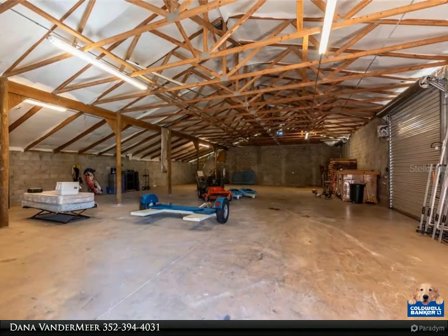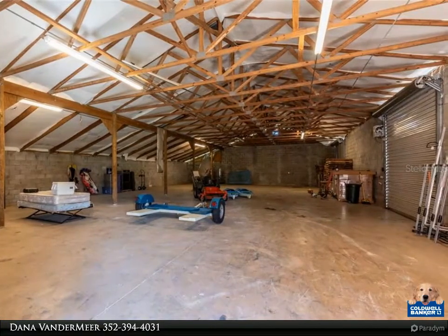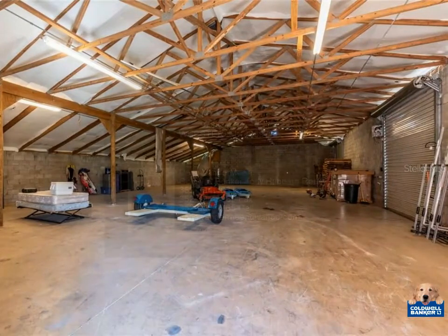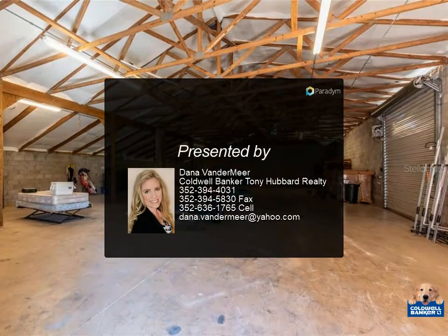Outside there is plenty of space to roam — bring the horses. The barn has water and electricity. The property is fenced and cross-fenced. The large 4,500 square foot warehouse has two roll-up doors.